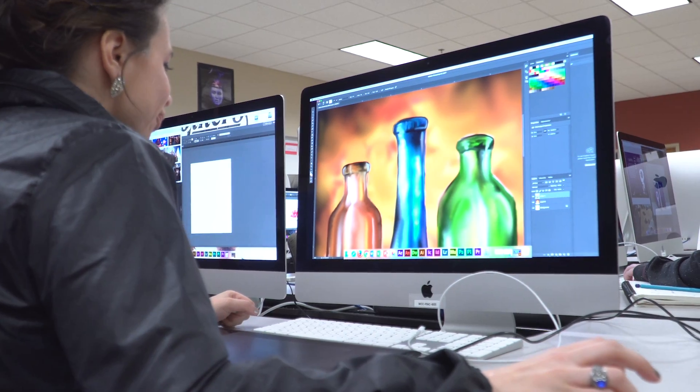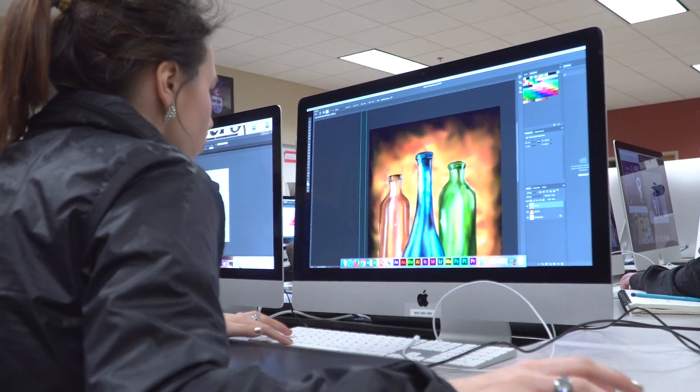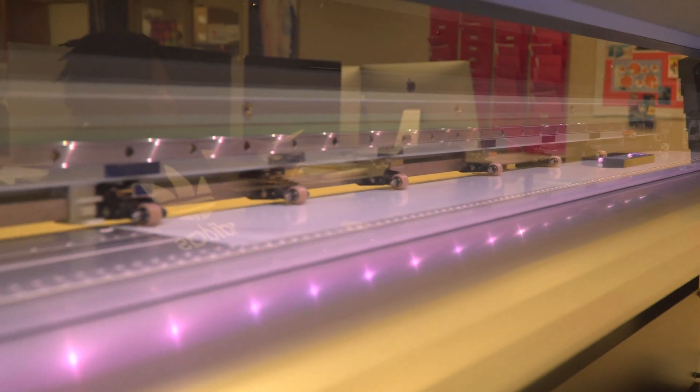Students who successfully complete the advertising design program can become Adobe certified, as well as earn college credit through OTC. Graphic Design at Waynesville Career Center.